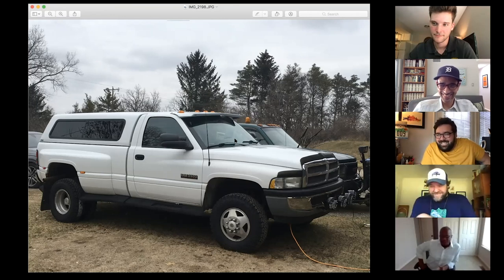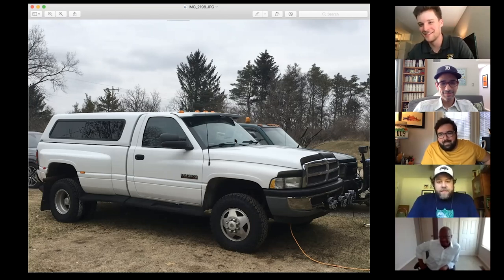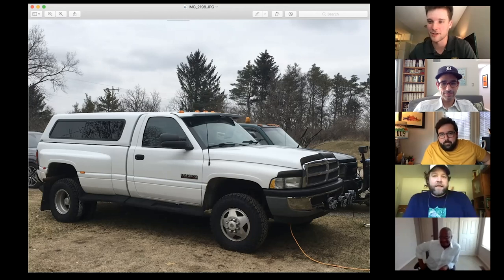The group wonders if the wide truck is practical for overlanding through trees — Casey thinks he could rip through the desert just fine. They compare it to AEV Prospector conversions, the huge Ram trucks people overland with.